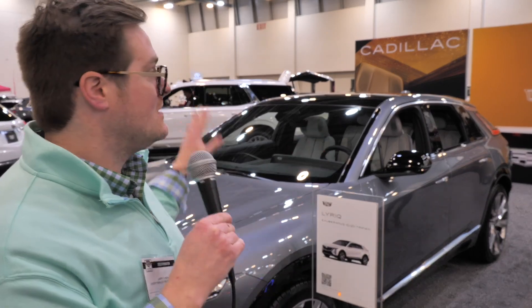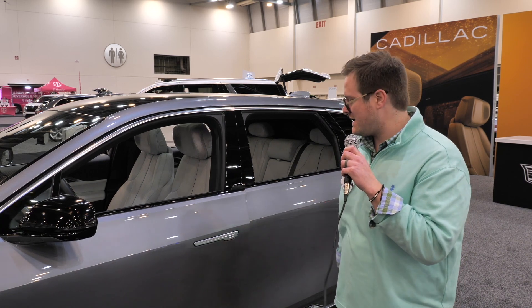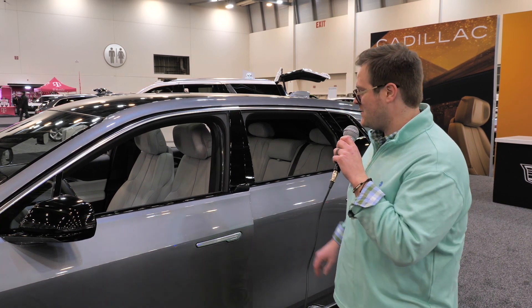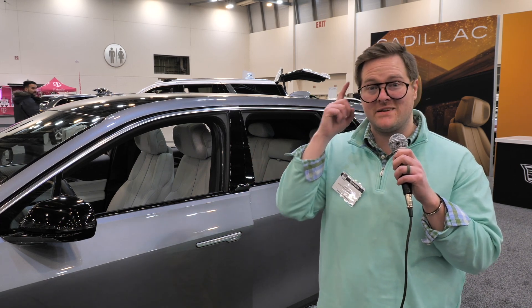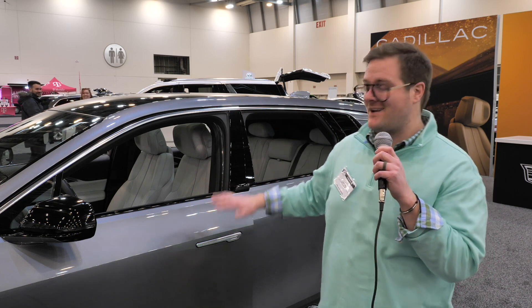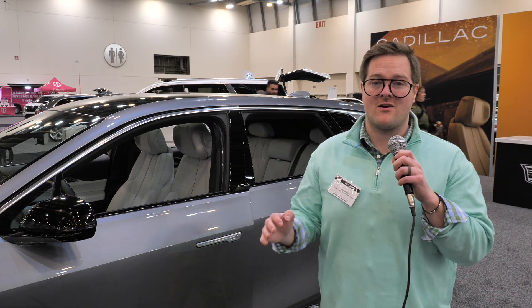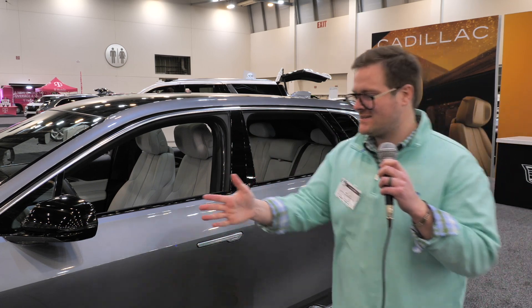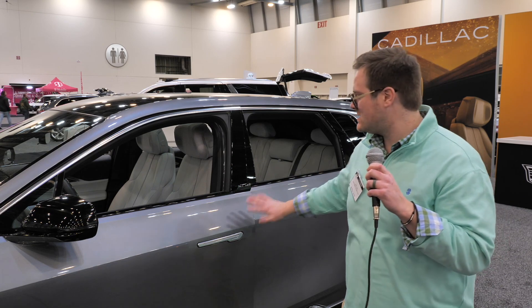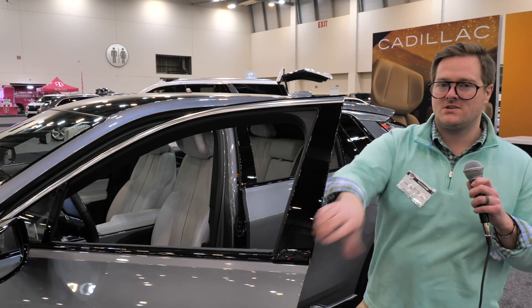Today we are at Cadillac's booth looking at the Lyriq. We're going to take a look at the charge port a little bit later, but what we have is a very cool door opening system — we just tap the door handle, very similar to a Model X. It just slightly opens, which is a small touch that's actually really smart. With the Model X it actually opens all the way, but that leads to tons of errors. This is smarter: it's just a button, it slightly opens, then you grab a handle to fully open it up.